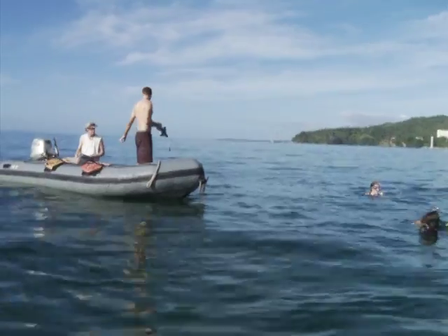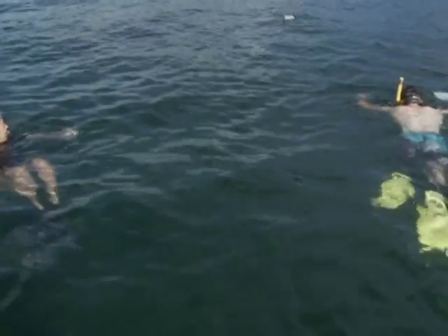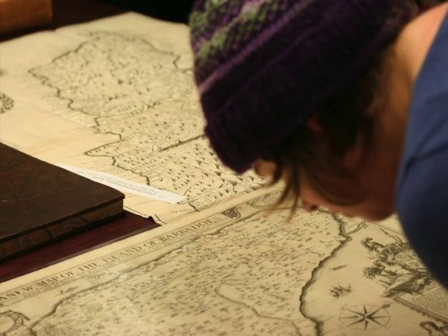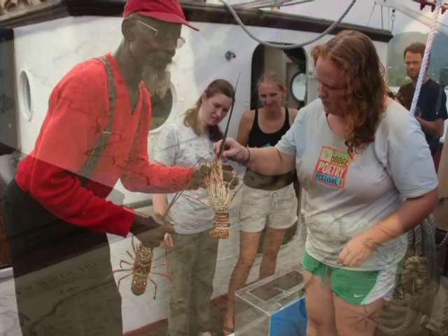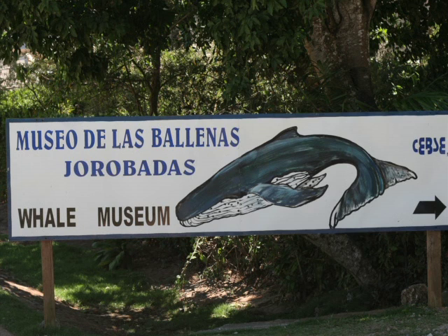Students are covering issues of conservation and fisheries management and how island nations respond to climate change. We've had students that have looked at the impact of sugar — environmentally, economically, socially, and culturally. We've had people that have looked at the management of water resources. Tourism is a huge issue that students look at in the Caribbean.